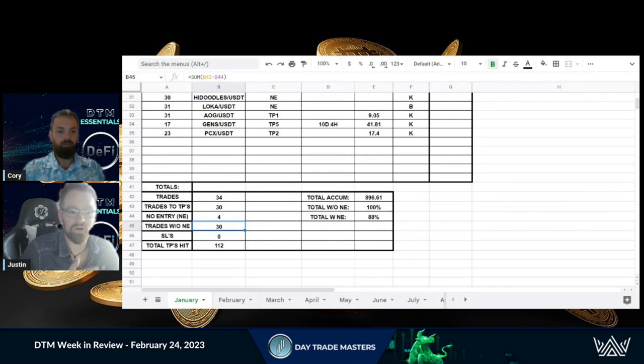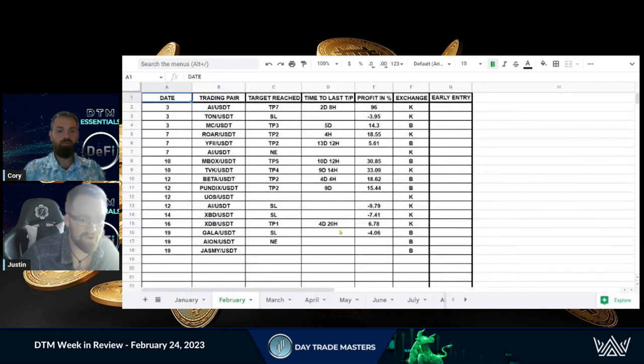That gave us a 100 percent win rate following our wait-for-entry rule. And even cowboying in, there are people — me and Cory are some of them — who had an 88 percent chance of making profits. That was massive. This month is shaping up pretty well too. We had a massive win right off the hop with AI hitting TP7 in two days and eight hours — under three days — and people were able to capture up to 96 percent.